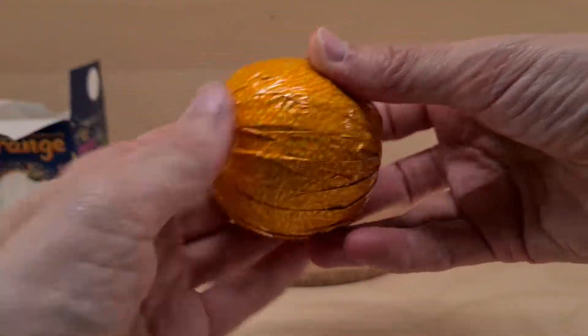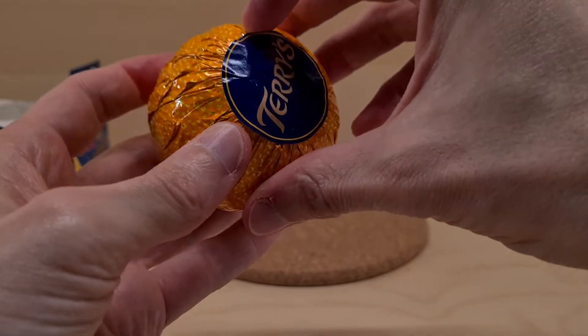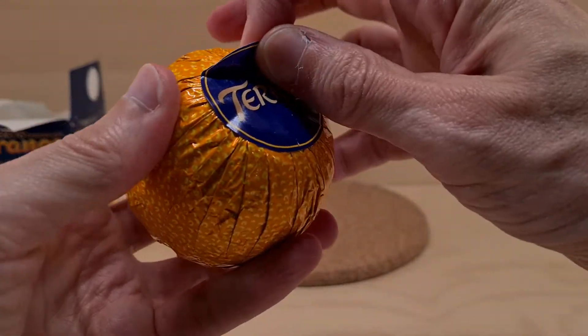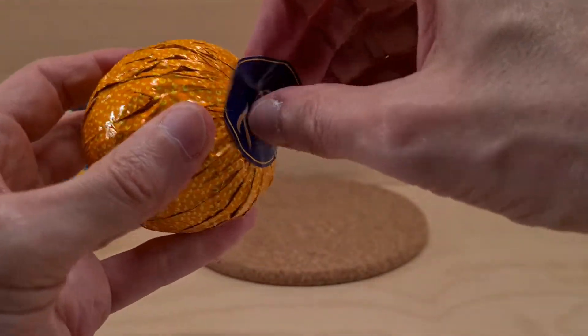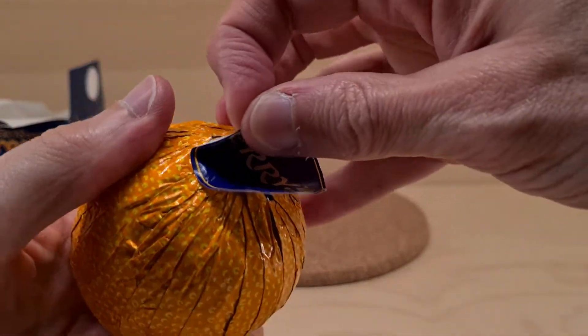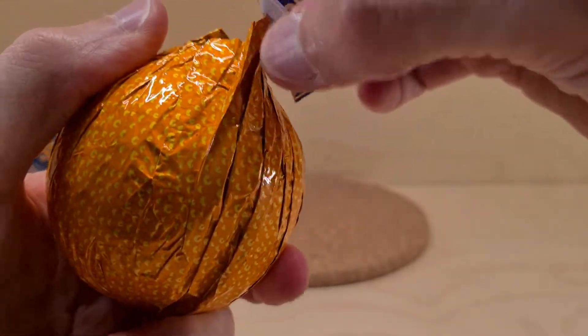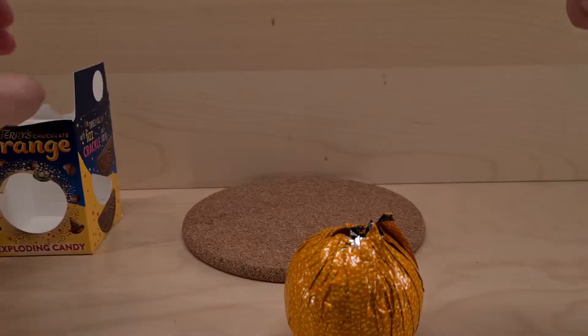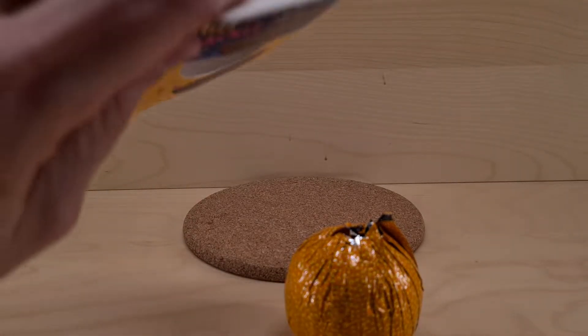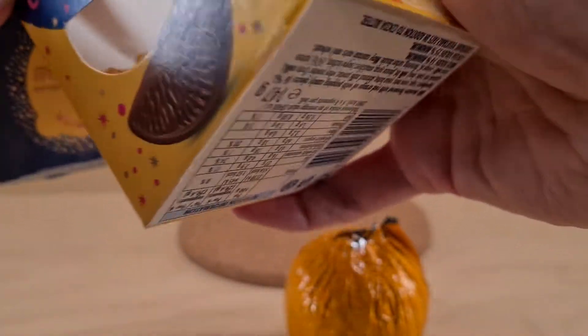It's got the sticker on the top, a bit more shiny than I thought. We need to peel the sticker - if you want a sticker that says Terry's, especially if your name's Terry, you could put it somewhere to mark that it's yours so no one can have that chocolate orange.